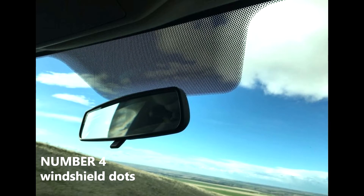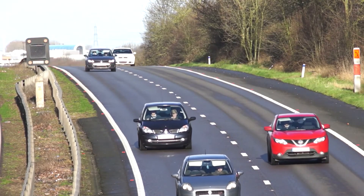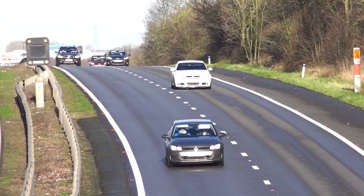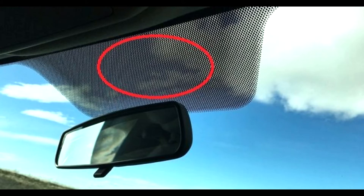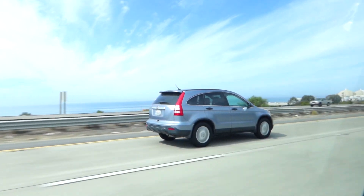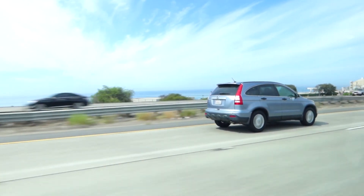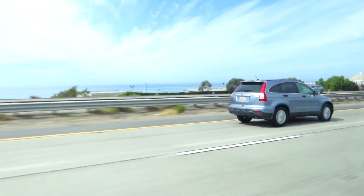Number 4: Windshield dots on cars. Cars play an important role in transportation and today it is impossible to imagine life without them. But have you noticed the black dots on the glass border of a car? Very few people understand why they are there. They help attach the car's frame to the glass and also protect it from UV rays, so that the windshield remains waterproof for a long time.